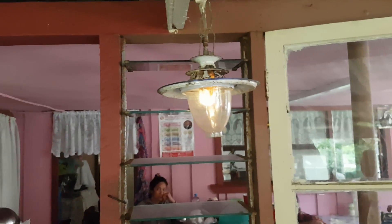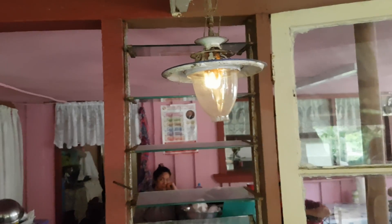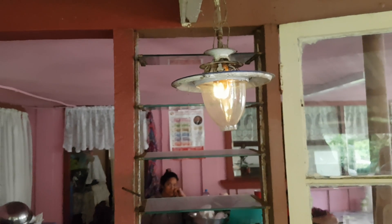What they use the gas lights for is when their town power goes out, they'll use all the gas lights as backup. Yeah, that's awesome.